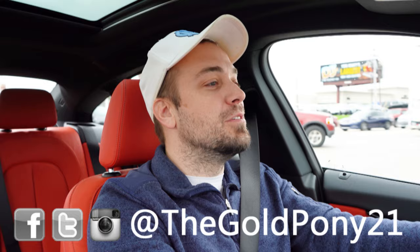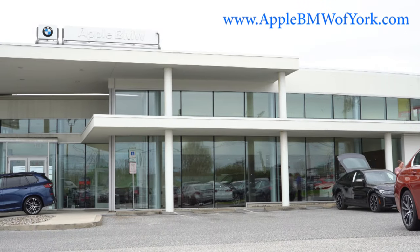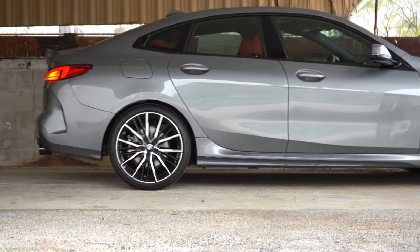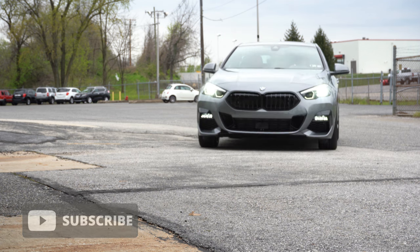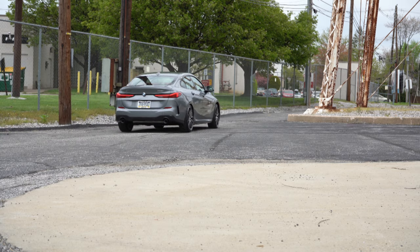Welcome back to another one. If you are new to the channel, I am Gold Pony — I do new car, truck, and SUV reviews on YouTube. Today we are in the brand new 2022 BMW 228i Grand Coupe, courtesy of Apple BMW in York, PA. For more information on their inventory, please feel free to check out the link in the description box below.